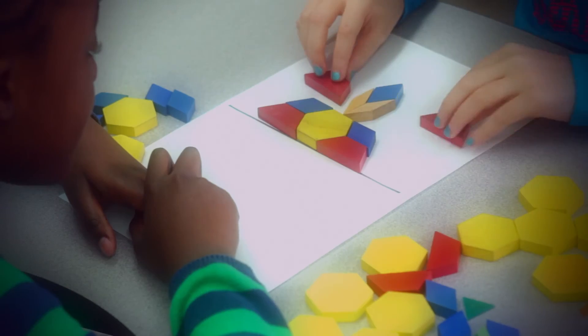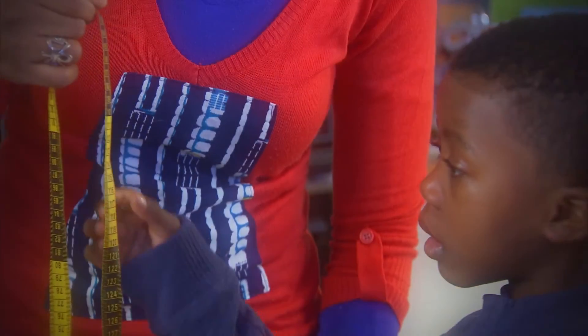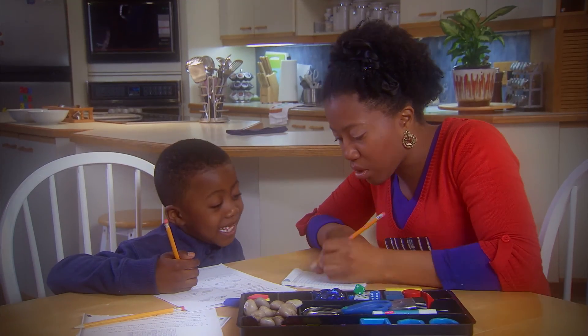Primary math focuses on developing both skills and understanding. By helping your child practice math at home, you will engage them, build their confidence, and encourage them to succeed from an early age. Your math help really counts.